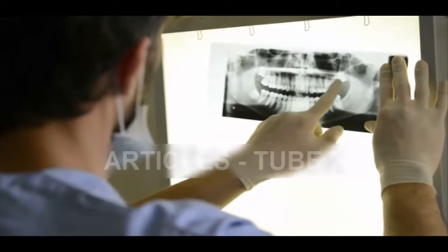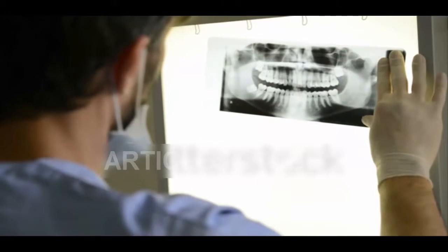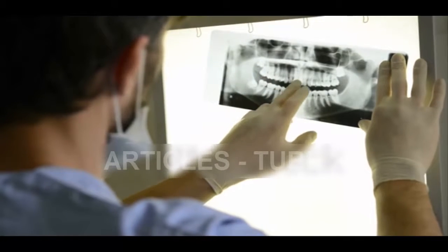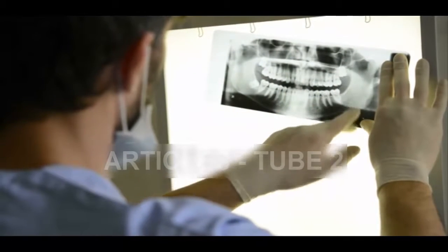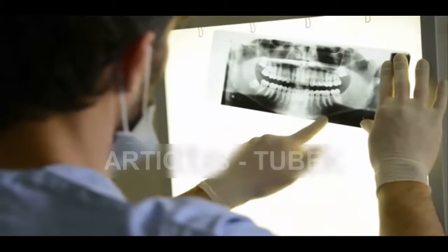However, researchers from King's College London found the drug helped to stimulate dentine in large enough quantities to fight big holes. They used biodegradable collagen sponges to deliver the treatment, applying low doses of the drug to the tooth.